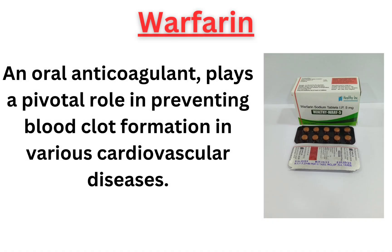Warfarin, an oral anticoagulant, plays a pivotal role in preventing blood clot formation in various cardiovascular diseases.